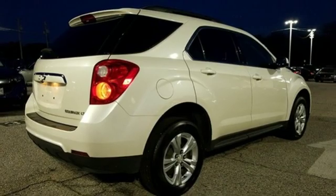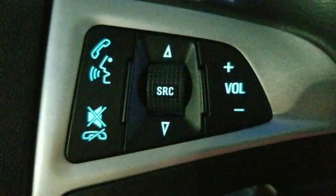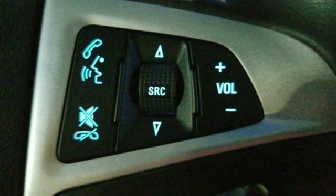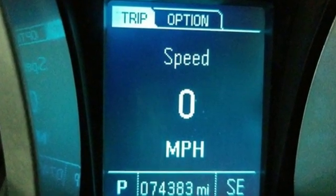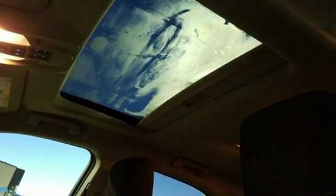The Car Connection remarks: whether you're moving into the Equinox from a mid-sized car or from a more truck-like SUV, you'll find a lot to like in the cabin design. In a Chevy, the journey matters more than the destination. Hurry in today and see it for yourself.